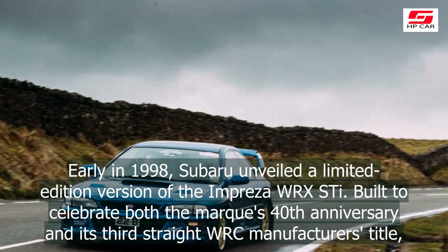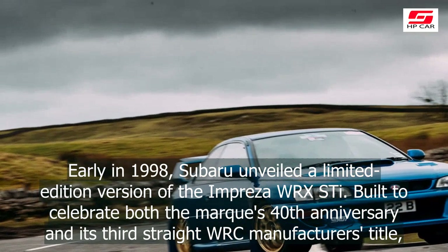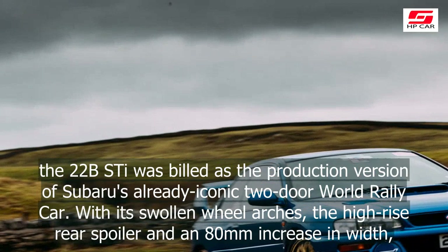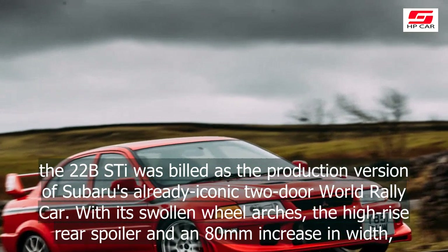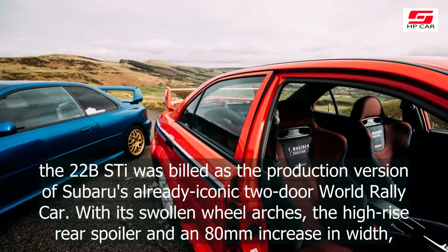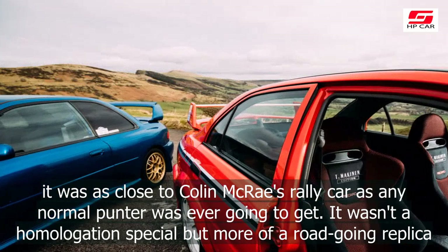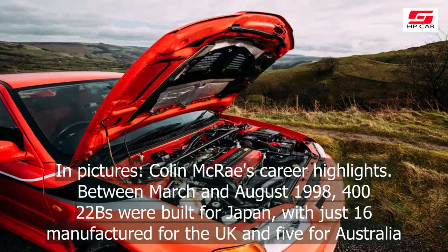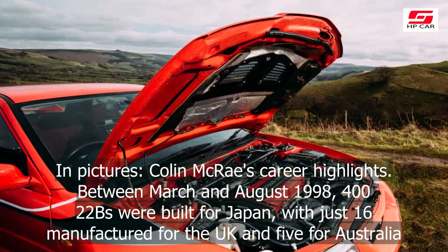Early in 1998, Subaru unveiled a limited edition version of the Impreza WRX STI, built to celebrate both the marque's 40th anniversary and its third straight WRC manufacturer's title. The 22B Style was billed as the production version of Subaru's already iconic two-door World Rally car. With its swollen wheel arches, high-rise rear spoiler and an 80mm increase in width, it was as close to Colin McRae's rally car as any normal punter was ever going to get. It wasn't a homologation special, but more of a road-going replica.